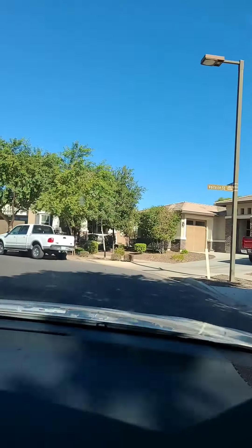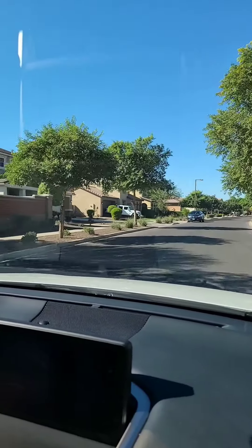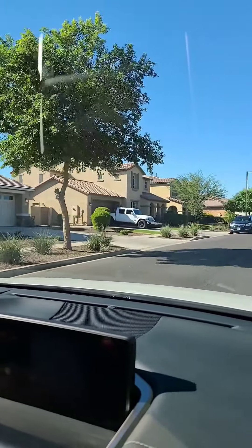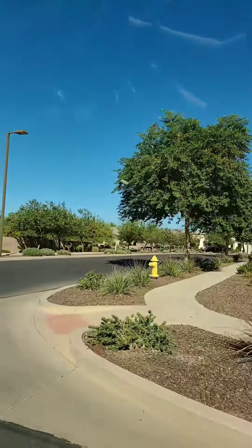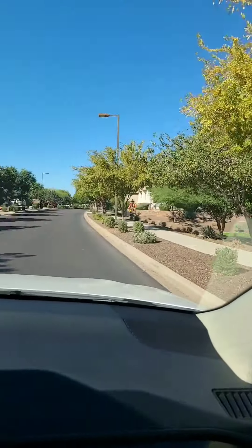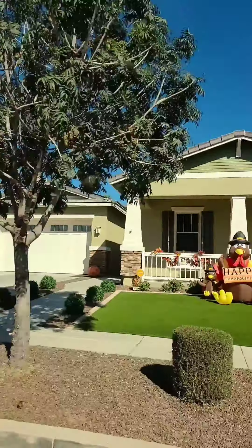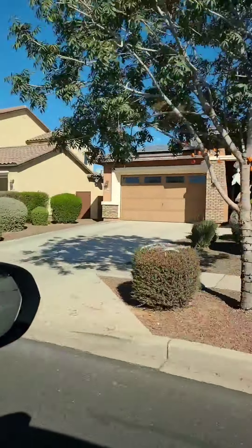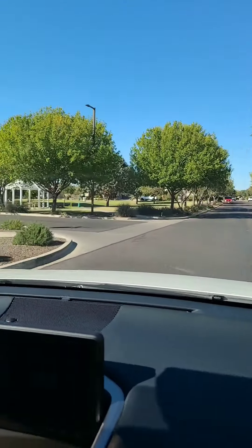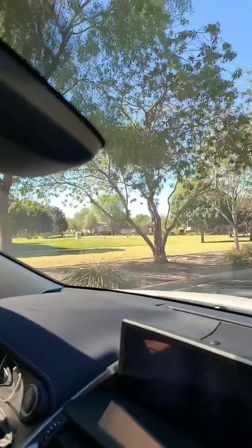They have some prairie-style houses — those look very nice. Each house has its own little nice style: Spanish style, prairie style, mission style. That's why a lot of people like Marley Park in Surprise. This is well done. You can tell there are kids here. And here's their community park — it's really pretty. This is a nice neighborhood.